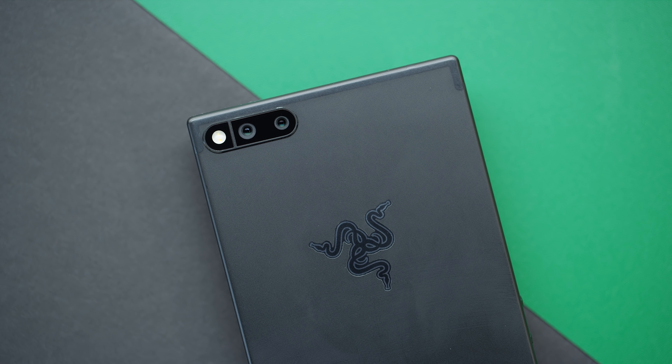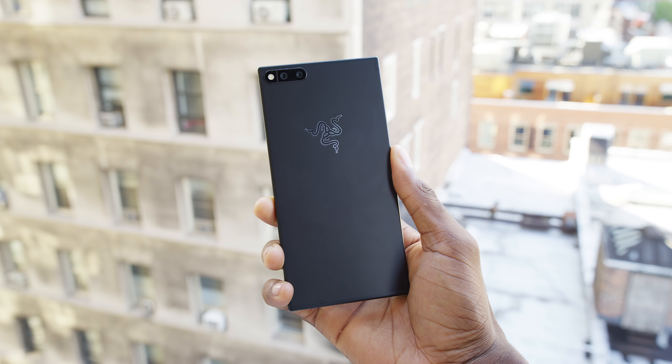Hey, what is up guys, MKBHD here and this is the Razer Phone. This thing kind of came out of nowhere. It was born from that Razer acquisition of Nextbit a couple months ago. I didn't really expect much from it, and then boom, suddenly this new phone — and it's impressed me a lot, I gotta say.